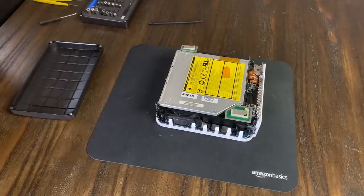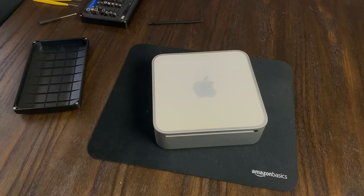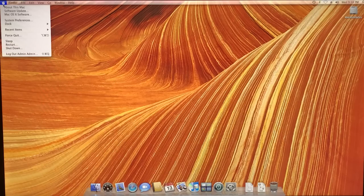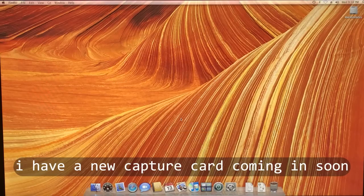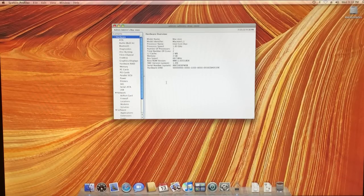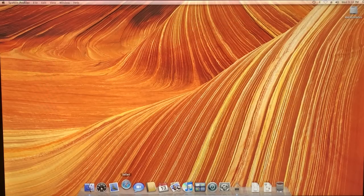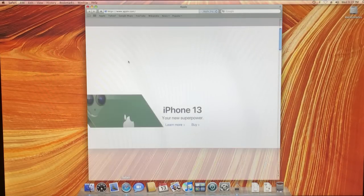With fresh thermal paste applied and everything back together, let's fire this bad boy up into its native operating system, macOS 10.5. I was surprised that the initial experience was relatively smooth and almost snappy, even with the 2.5-inch mechanical drive. This makes sense because these machines worked decently well back in the late 2000s, but that was roughly 15 years ago, and after opening Safari, we can see how old this operating system really is.